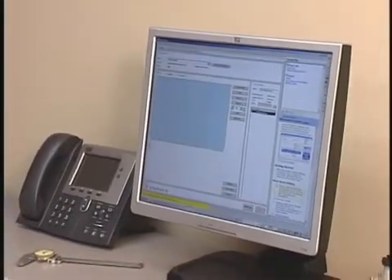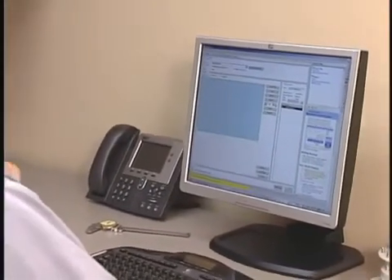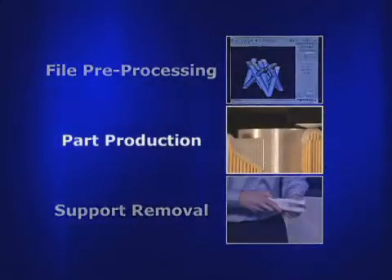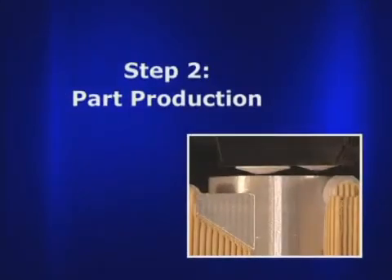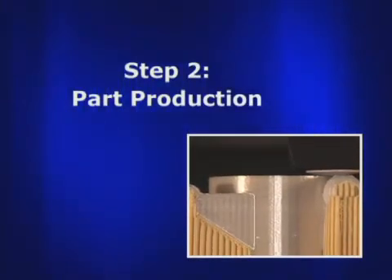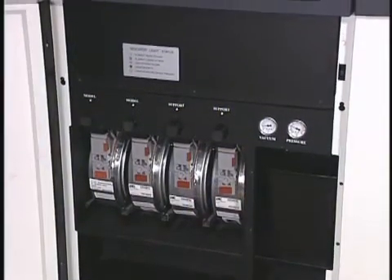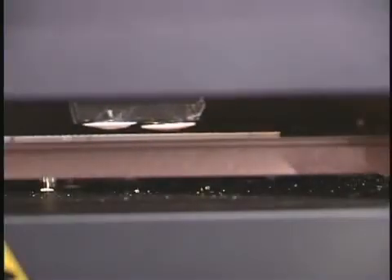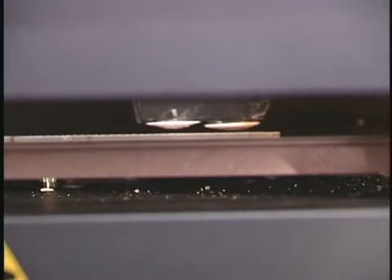After the file is processed and sent to the Fortis machine, it's ready to begin producing the part. Fortis 3D production systems use industry-leading FDM, or Fused Deposition Modeling technology, from Stratasys to produce parts. During part production, thermoplastic filament is fed from a canister in the base of the Fortis system to the extrusion head, where the material is liquefied and extruded along precise tool paths, creating the shape of each layer.